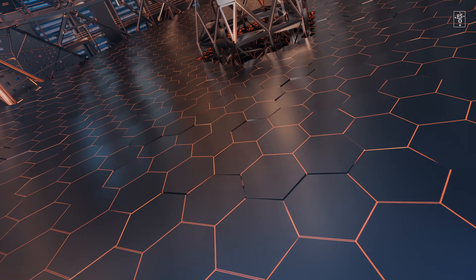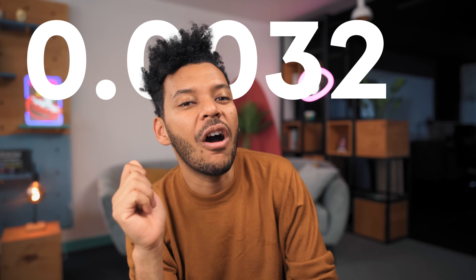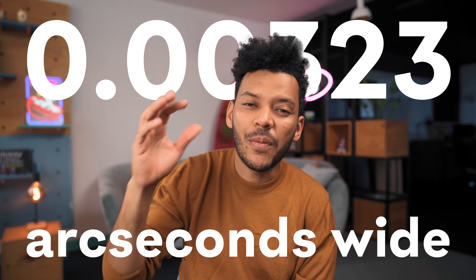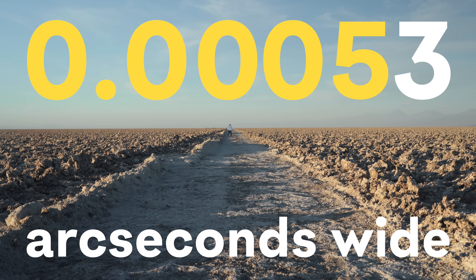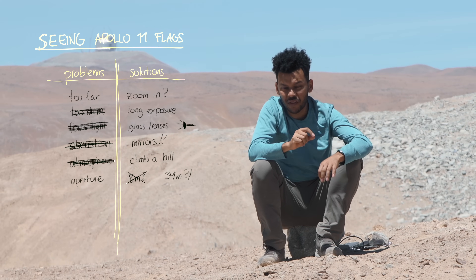When going through the 39-meter aperture on the ELT, we also get a smudge, and that smudge is about 0.0032 arc seconds wide. That resolution would allow us to see objects of about 6 meters wide on the moon. But remember, we're trying to see an object that's 0.00054 arc seconds wide, so we need the smudges our aperture produces to be smaller than that.